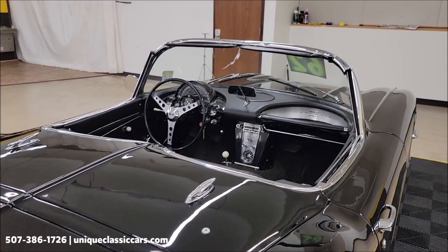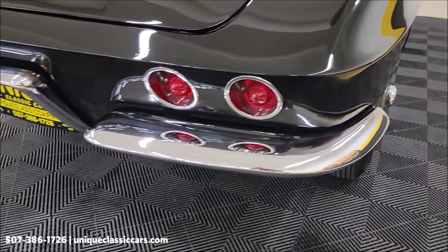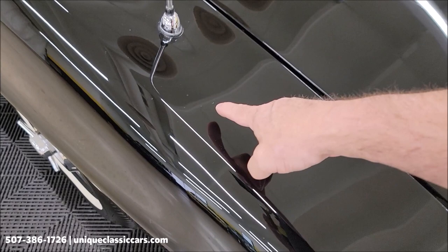We're going to put the soft top up at the end of the video, and I'm also going to put the hard top on so you can check that out. Remember, we do consider trades, financing is available, and of course we can assist with transportation. Take a look at the rear chrome.